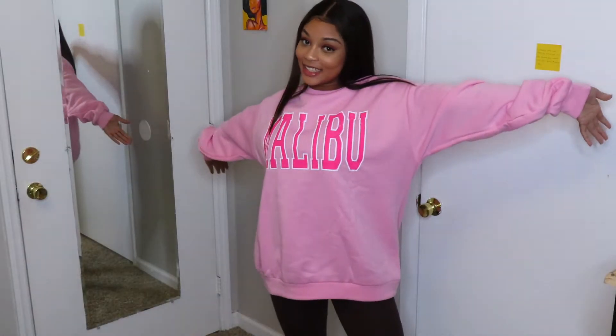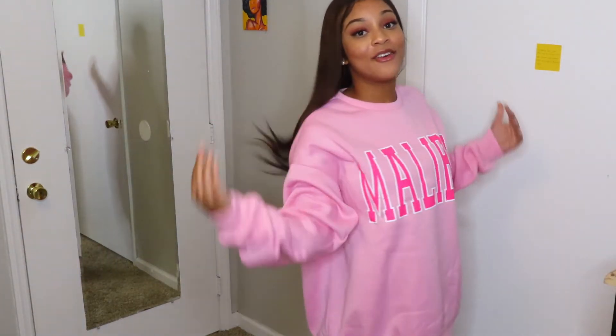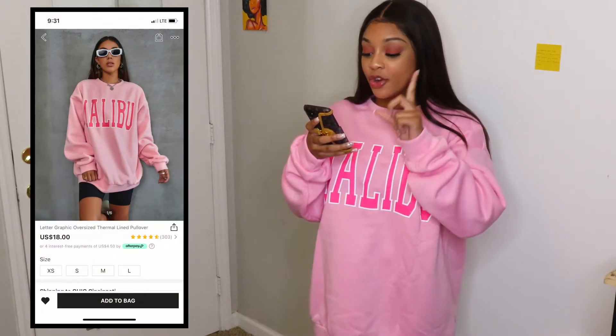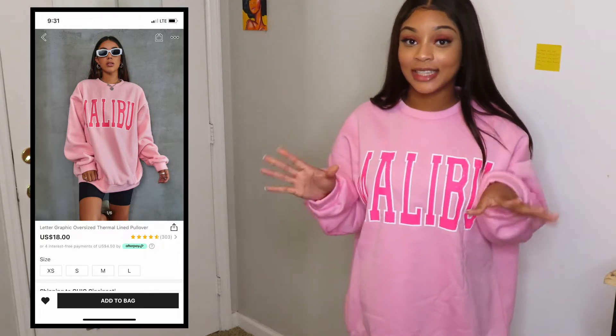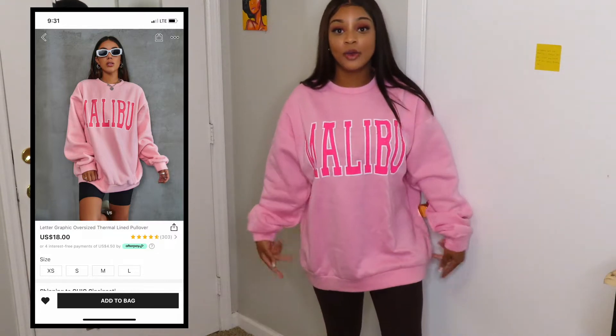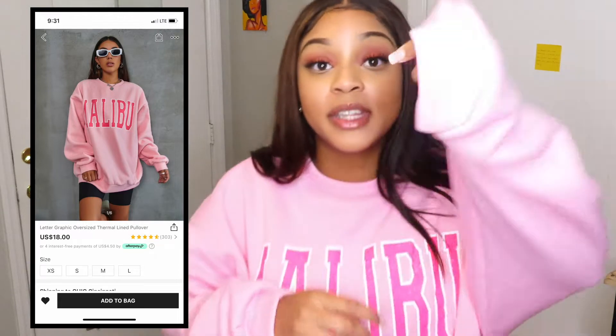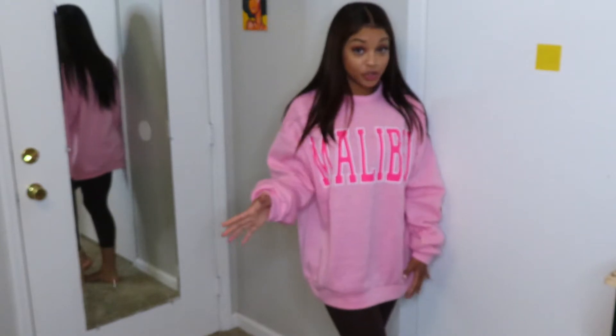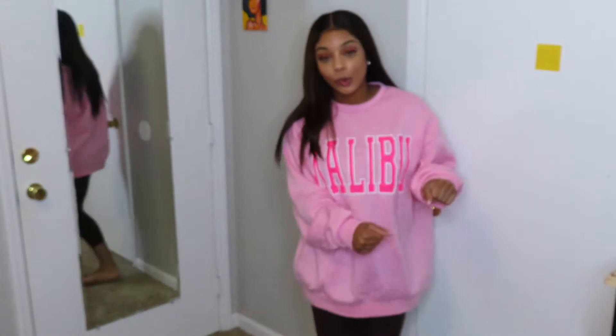This next piece — still wearing the same leggings but we're focusing on this sweatshirt. It's so cute and so soft. This is called the Letter Graphic Oversized Thermal Lined Pullover. It costs $18 and I got it in size small. Since it said oversized, I knew to go down a size — I usually stay in the medium or small range. First of all, it's super soft. The color is a beautiful bubblegum pink with hot pink detailing, and everybody knows I love pink.